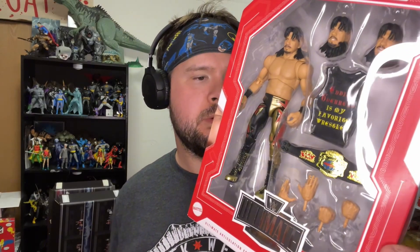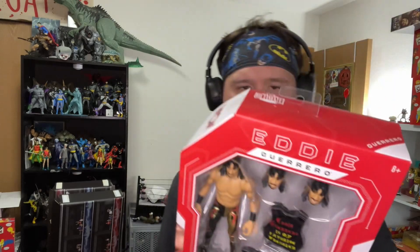Coming in hot with another toy review unboxing! This time we've got the Monday Night Wars Eddie Guerrero. This is part of the Walmart exclusive line.